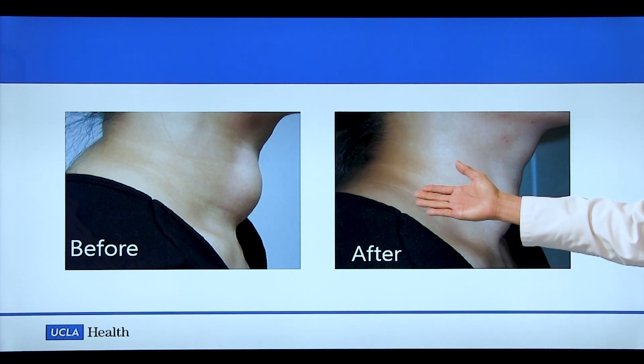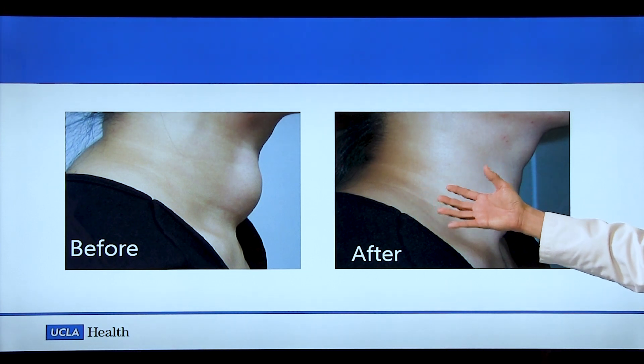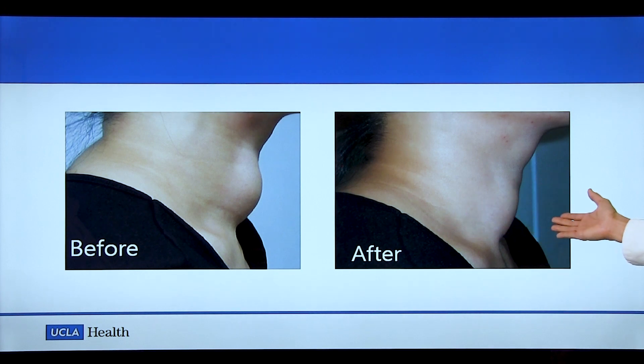Here is an example of a patient before and after the ablation. This happens to be a very large nodule, and after about six months, this is the level at which it will look.